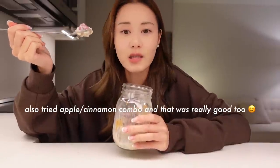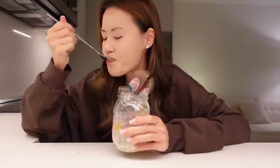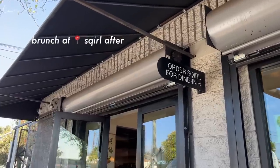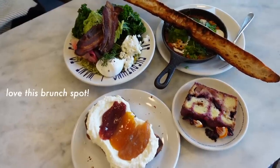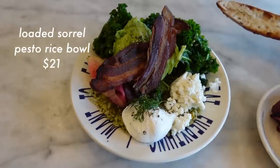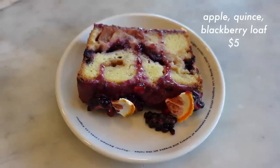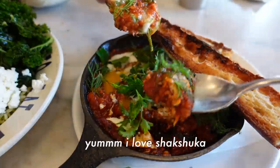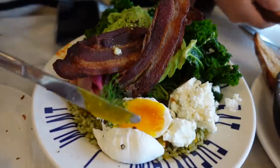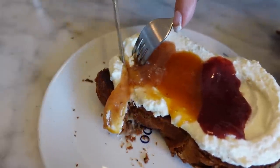Pretty good. I can see why people make these for a quick breakfast.